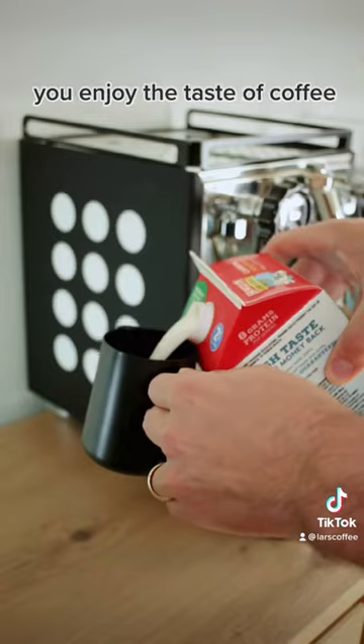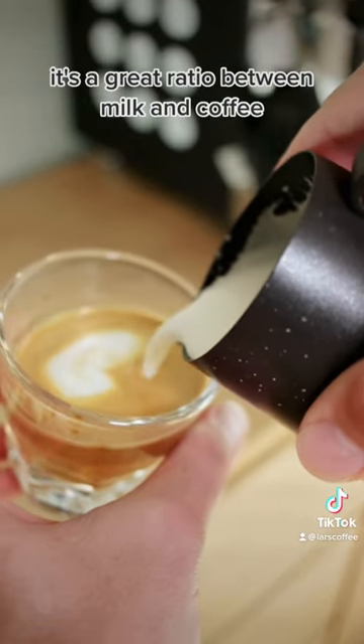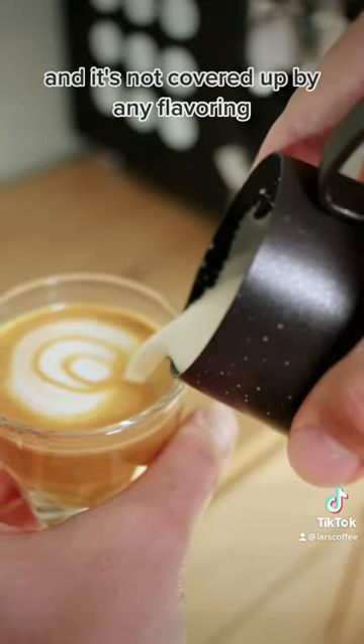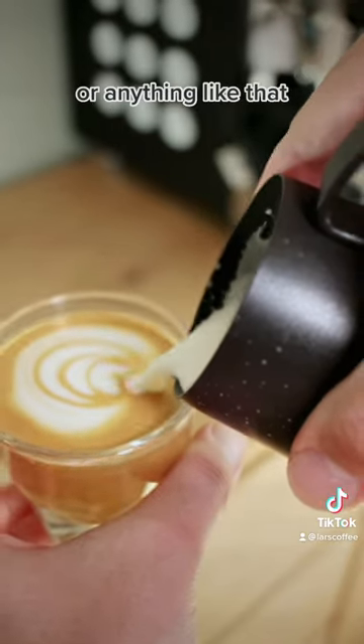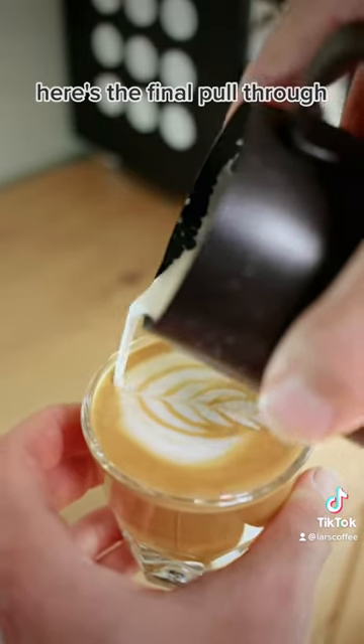If you're anything like me and enjoy the taste of coffee, the Cortado's perfect. It's a great ratio between milk and coffee, so you can still really taste it, and it's not covered up by any flavoring or anything like that. Here's the final pull through to finish off that tulip.